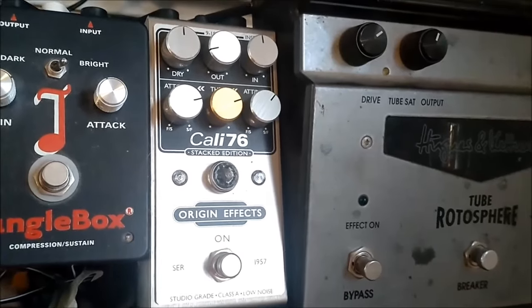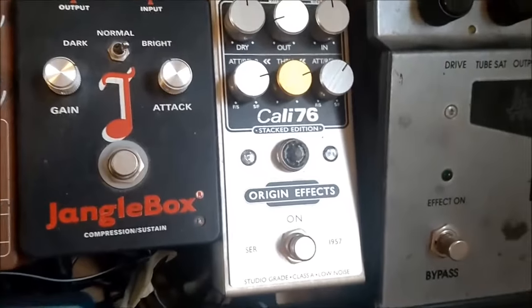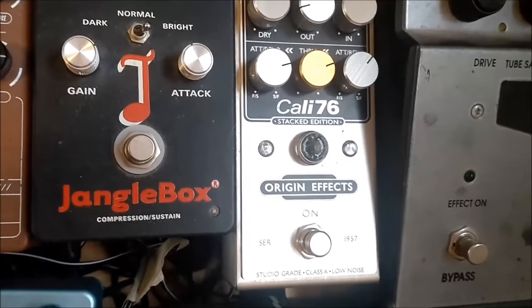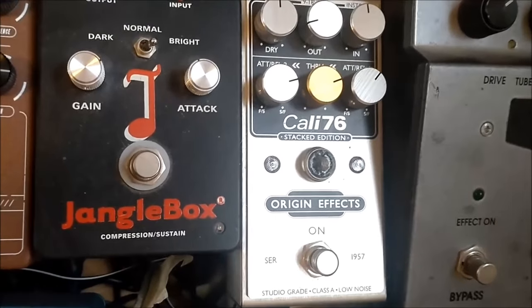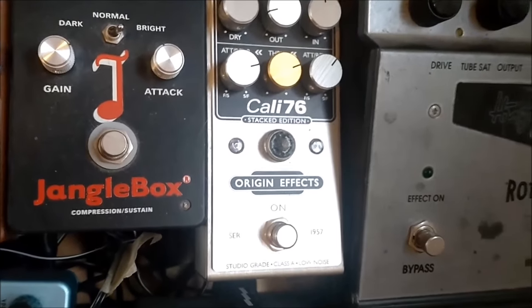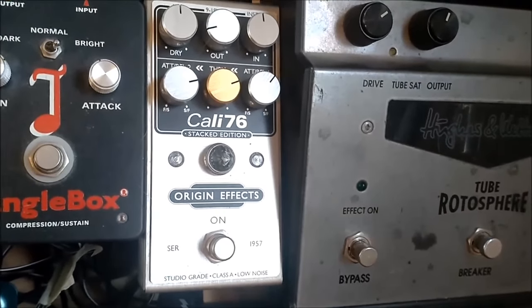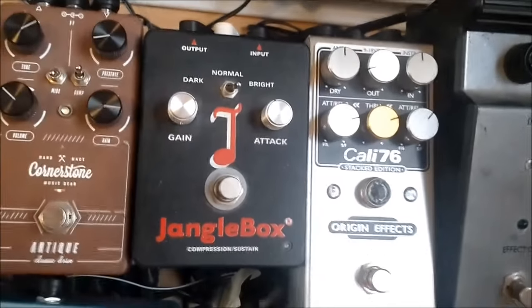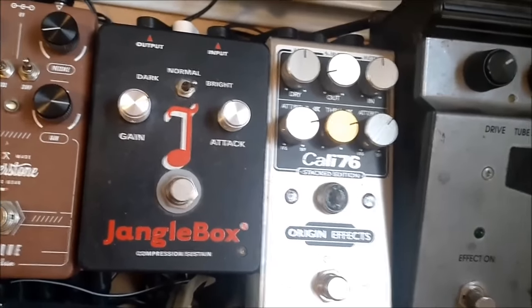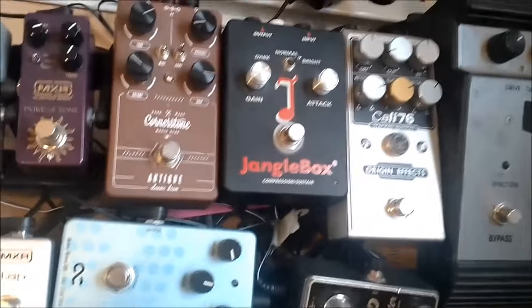It works well with 12-string guitar. Classic stuff. We go to the Cornerstone Antique.